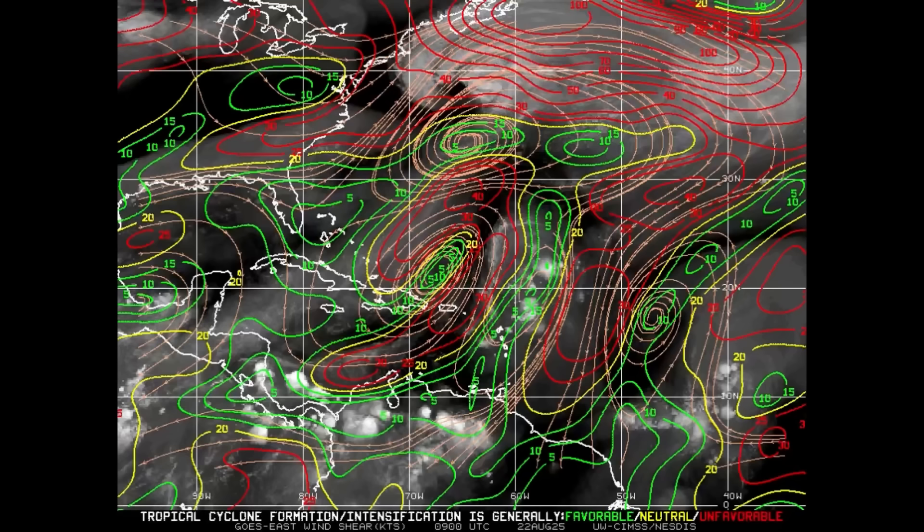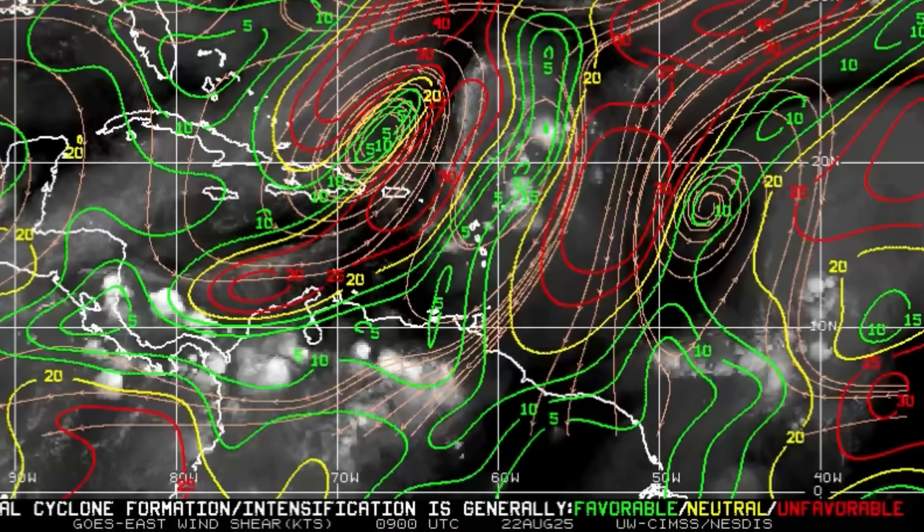In terms of upper level winds, looking at that graphic — the green lines indicate areas of favorable upper level winds, meaning those winds are weak and won't be interfering too much with development. The system is right in there, and currently it's not in an area of a lot of unfavorable upper level winds. However, this constantly changes, and the winds may get a little more unfavorable over the coming few days. As it approaches the Caribbean, we'll see what happens — it may try to sustain some activity.